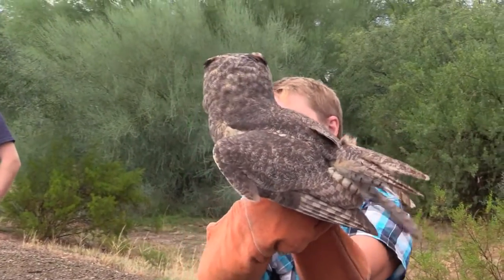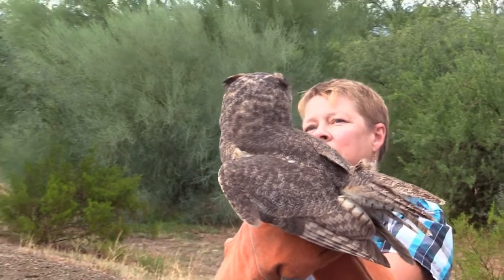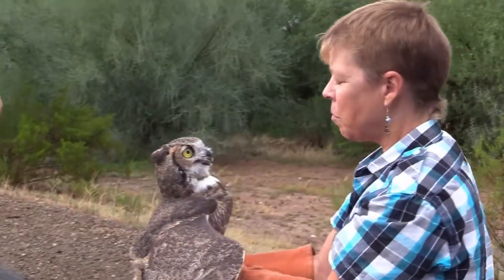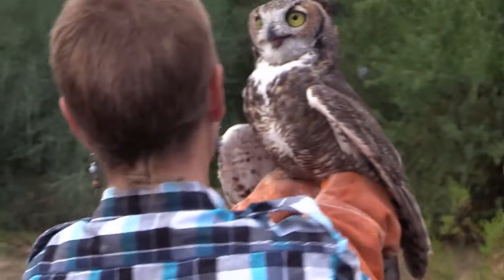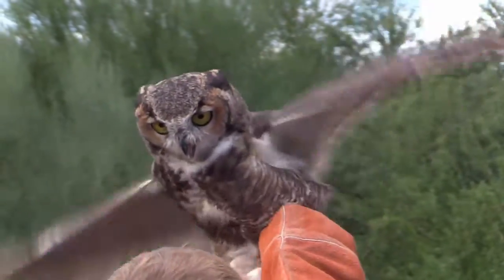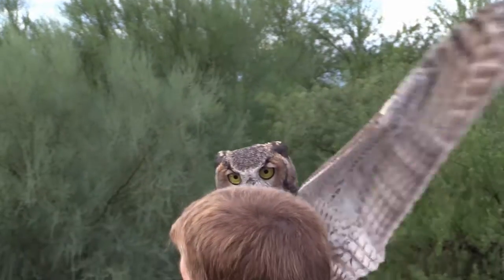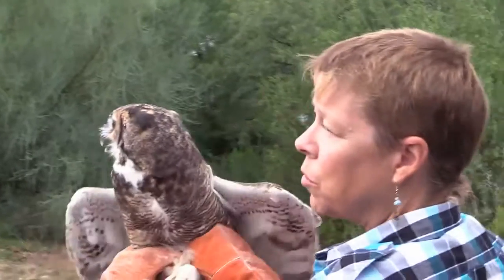How old do you think he is? He's probably a first year — about a year old. Look over this way. These guys are top predators — besides eagles, but they don't mess with eagles.